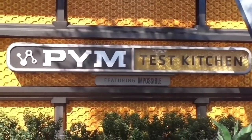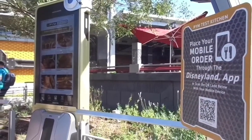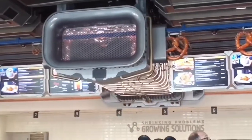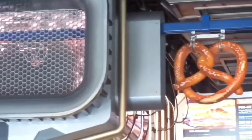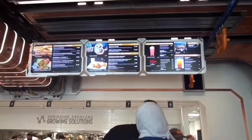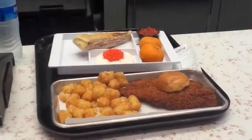Finally, we're here to see what they have at the Pym Test Kitchen. They have menus outside so you can see what you want beforehand, and you can also do mobile order. The Pym Testing Lab is right next door. Our favorite part was seeing the Pym particles shrinking and enlarging the pretzels. Here's a closer look at the menu with pictures and the scientists preparing the food.